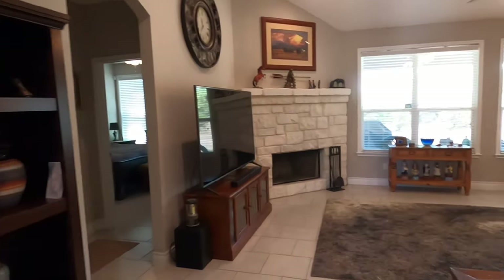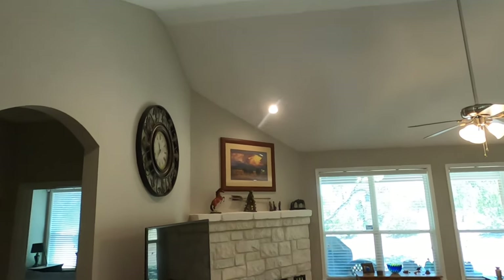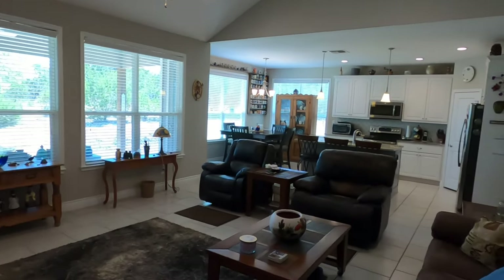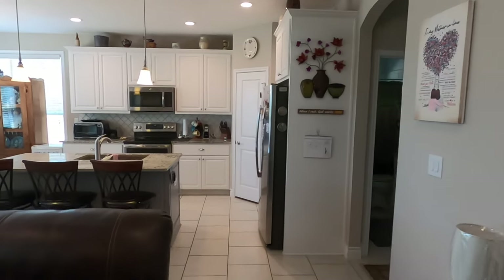Beautiful door. Right when you come in, you see the open area with some taller ceilings, which is really nice. It's not going to be a super long video because this house is 1,747 square feet. It is a three-bedroom home.